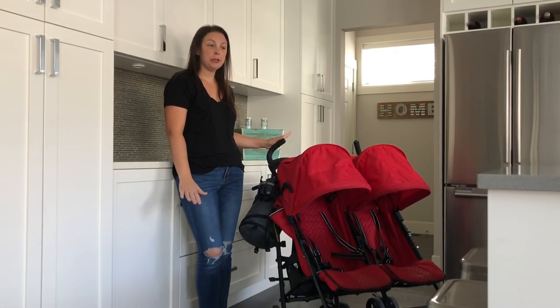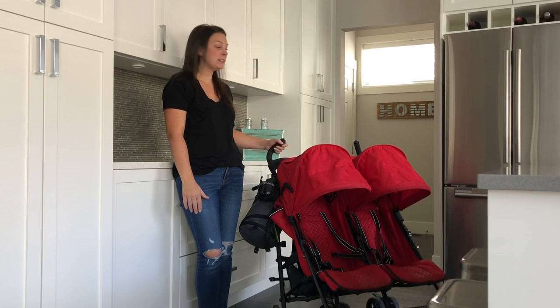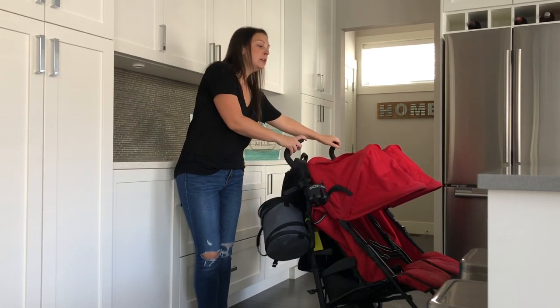Hi everybody, today I'm going to show you how I pack for a day at Disneyland and how I organize it all in my stroller.